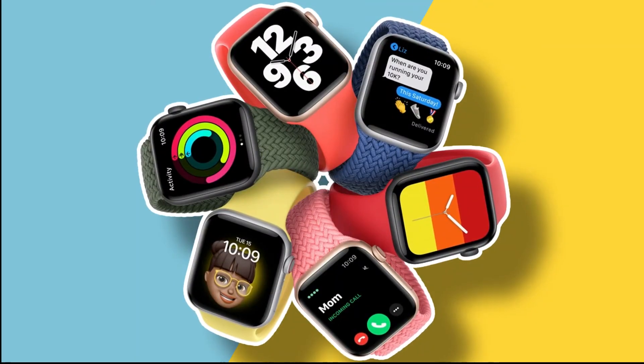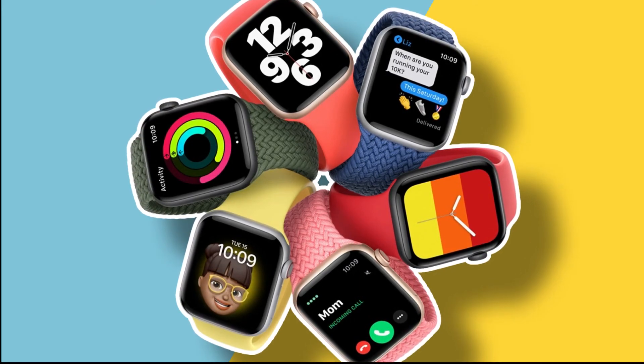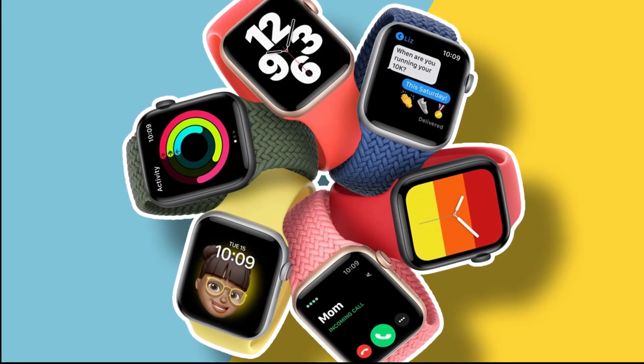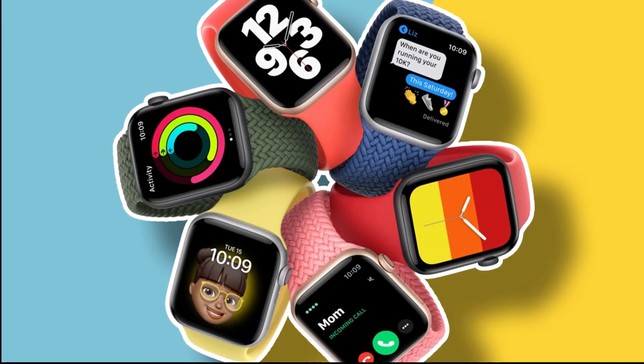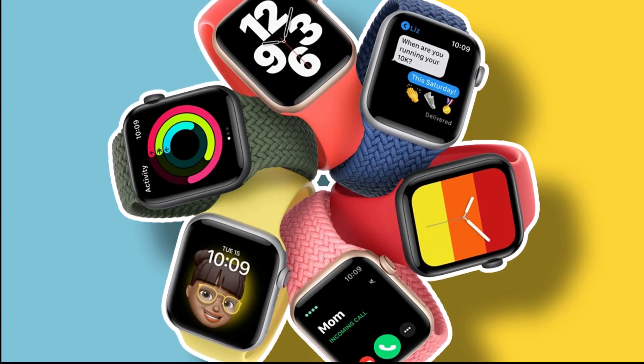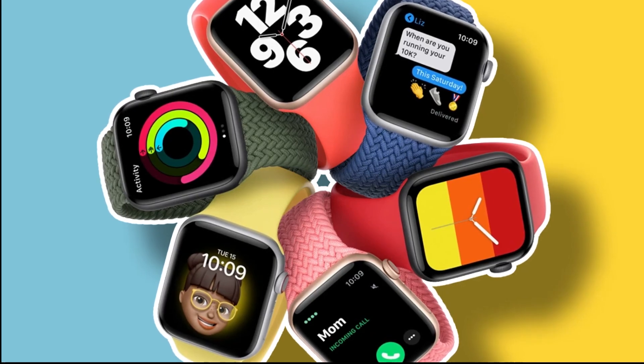These five are the best smartwatches in 2021 — you can choose any one you like. For more information about all smartwatches, check the links in the description box. Thanks for watching and that's all for now. We hope to see you guys in the next video. Till next time, see you guys later.